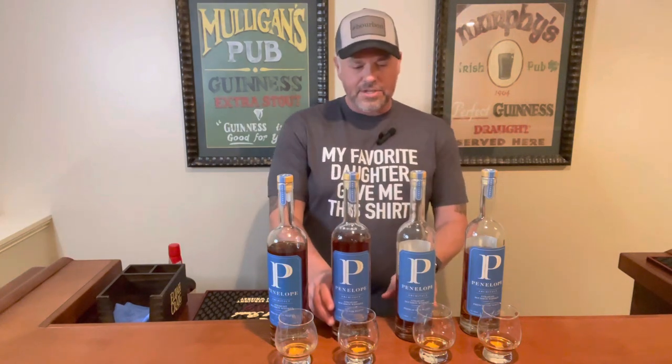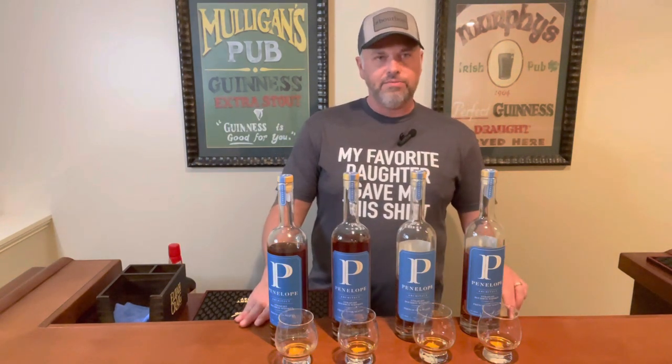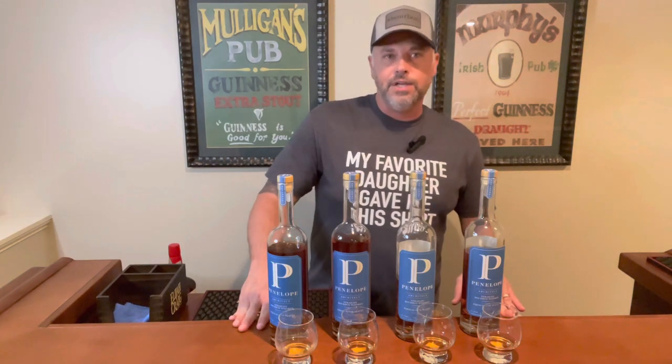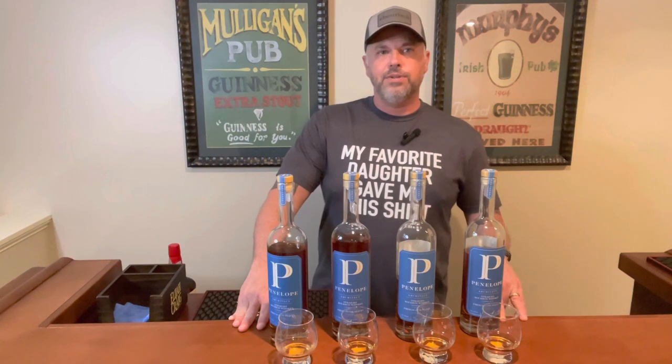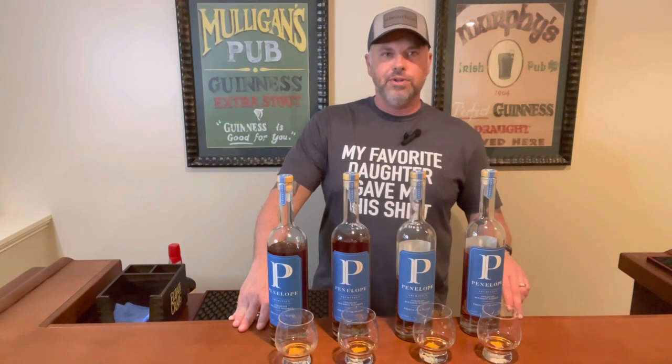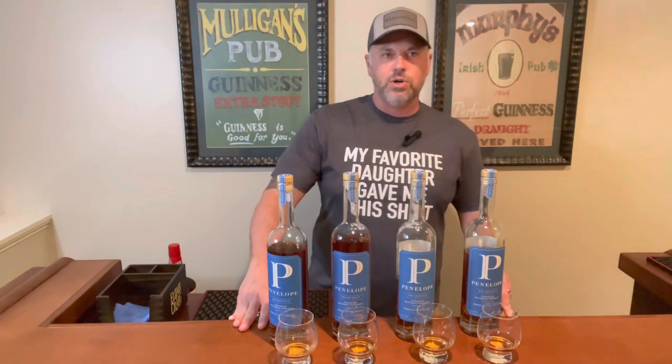These are all straight bourbons. From some research I believe these were distilled in Indiana, more than likely at MGP, but the back of the bottle does say from the collaboration, bottled in Bardstown. We know that Penelope's corporate office is up in New Jersey.